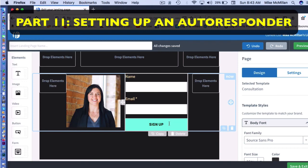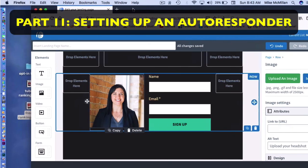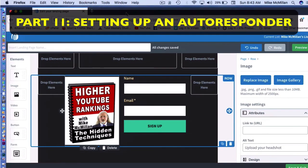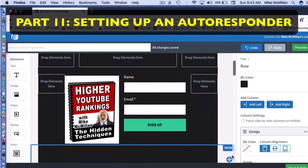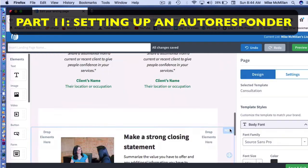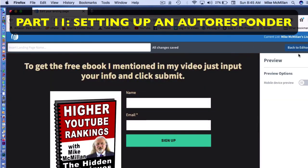There's a picture of a girl built into the template, but I'm going to replace it with the e-book graphic I built so that viewers remember from my YouTube video what it is they're getting. I just drag that in and it's all set. I delete everything extra down below, and now we end up with our landing page — our sign-up form.